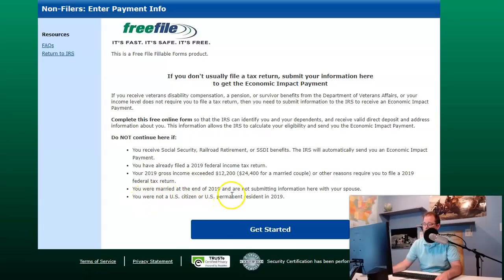Do not continue if you were married at the end of 2019 and are not submitting information here with your spouse, or if you were not a U.S. citizen or permanent resident in 2019. Here's the deal: if you are a low income earner and you didn't file, this is the time to file. If you are SSI or VA, this is the time to file and this is where you go.